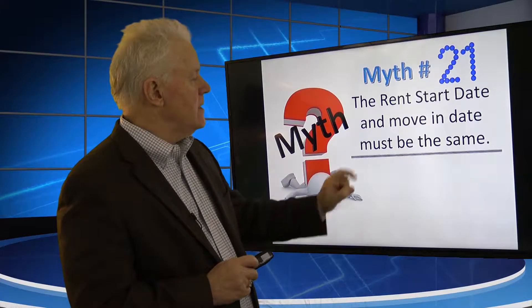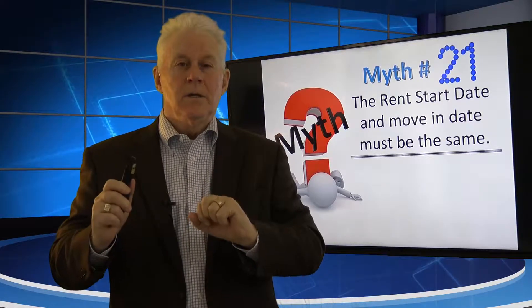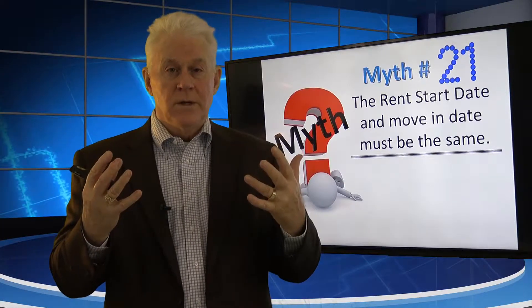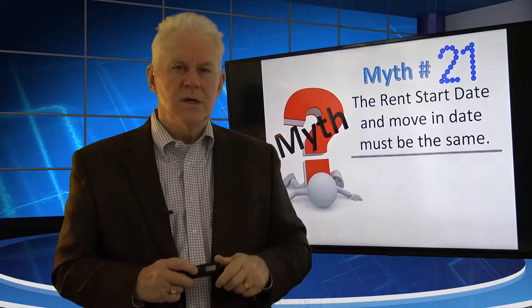It goes something like this: the rent start date and the move-in date must be the same. In other words, when we're drafting our leases, we want to say the move-in date is X and the rent starts on that date, have the tenant sign it and it's done. We think rent start date and move-in date have to be the same date. I used to think that for the first 10 years of our business and then figured some things out.